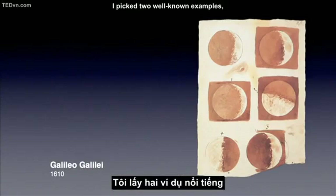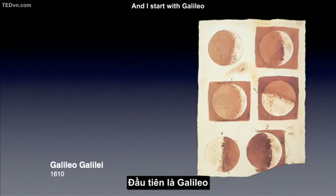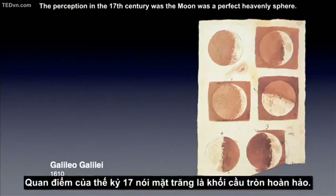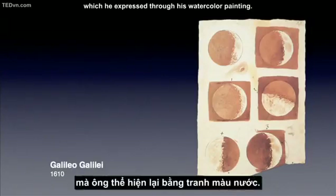I picked two well-known examples of scientists who expressed science through art. I start with Galileo, who used the world's first telescope to look at the moon. He transformed our understanding of it. The perception of the 17th century was that the moon was a perfect heavenly sphere, but what Galileo saw was a rocky, barren world, which he expressed through his watercolor painting.